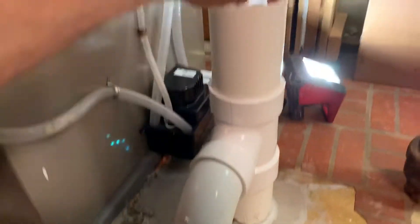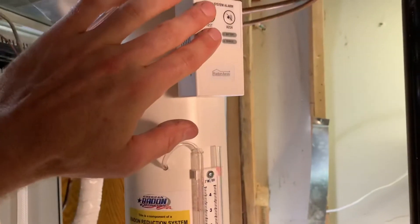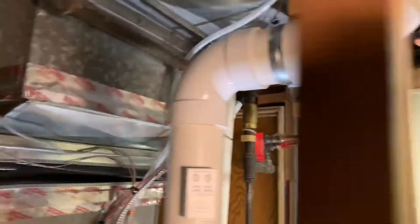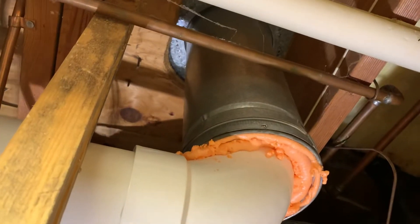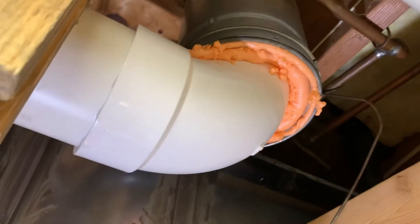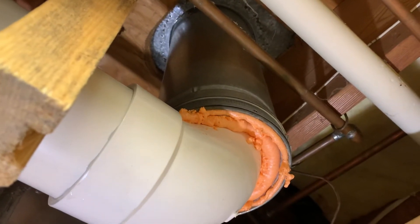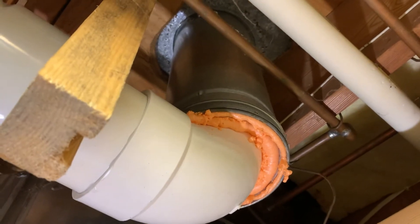So from here, our riser pipe comes up. We've got our U-tube gauge, we've got our radon system alarm, and it runs up through the old B vent, which is where the old water heater and furnace used to exhaust. So we just ran our pipe up through to get to the attic, and in the attic is our radon fan where it exhausts the radon out through the roof.